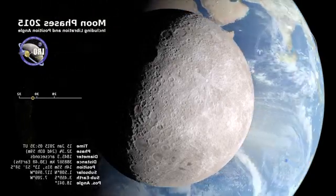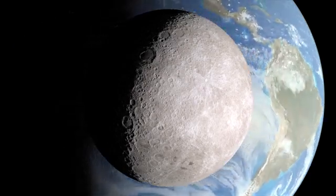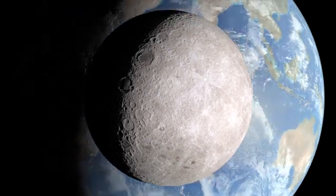We're looking along the imaginary line connecting the Earth and the moon. From this vantage point, the moon will be full soon, but on Earth it's a waning crescent.